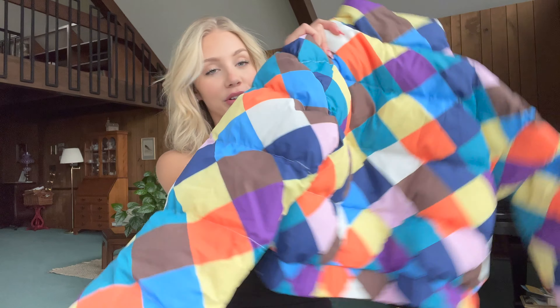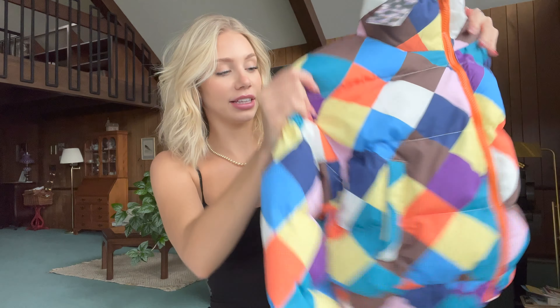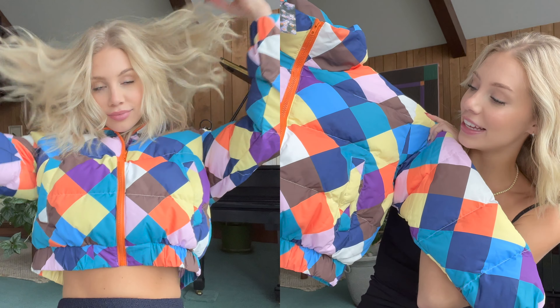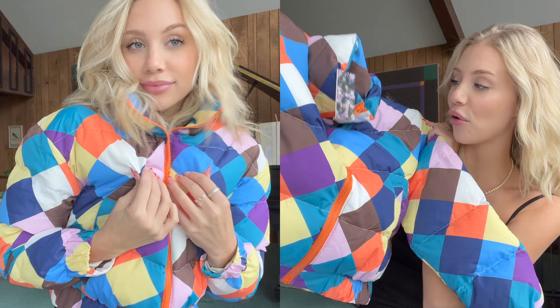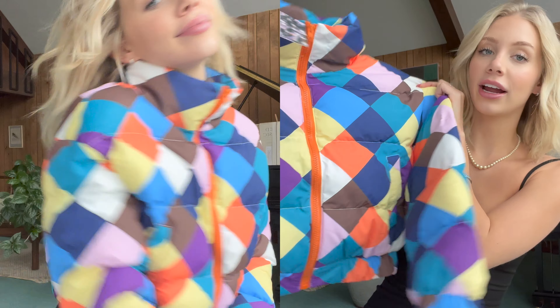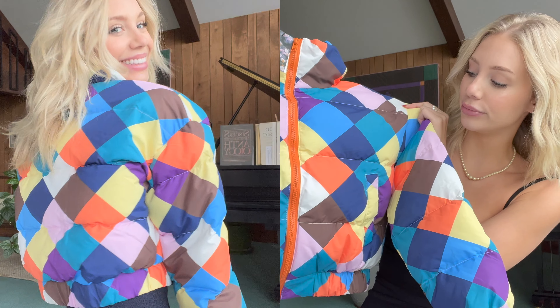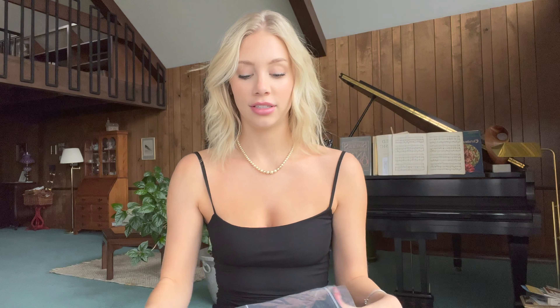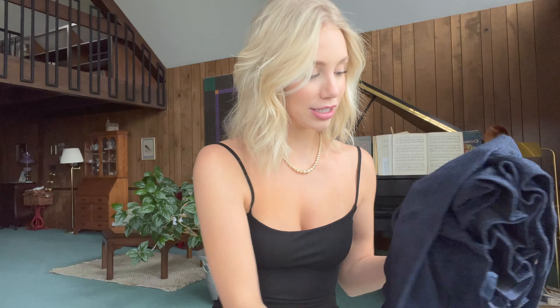Next, I am in love with this puffer jacket — I think it's adorable. It's a checkered puffer jacket with an orange zipper and it's just so cute and cozy and fun. It's a nice statement piece for a workout outfit or just running to the grocery store.